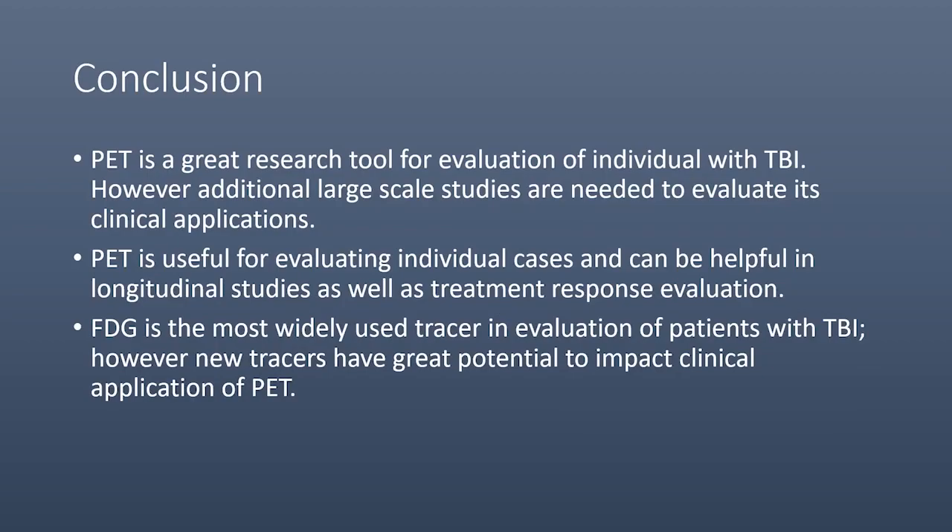In conclusion, PET is a great research tool for evaluation of individuals with TBI. However, additional large-scale studies are needed to evaluate its clinical application. PET is useful for evaluating individual cases and can be helpful in longitudinal studies as well as treatment response evaluation. FDG is the most widely used tracer, but new tracers have great potential to impact the clinical application of PET.